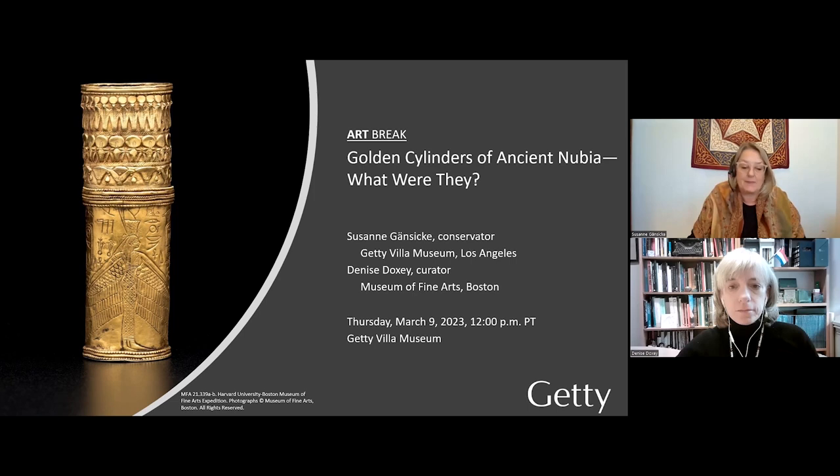What were they? We take inspiration from objects in the Getty special exhibition Nubia: Jewels of Ancient Sudan from the collection of the Museum of Fine Arts Boston, on view here at the Getty Villa until April 3rd. Before joining the Getty, I had the pleasure of working at the Museum of Fine Arts Boston, in particular on the collection from Nubia and these cylinders, and often with my colleague Denise Doxy.